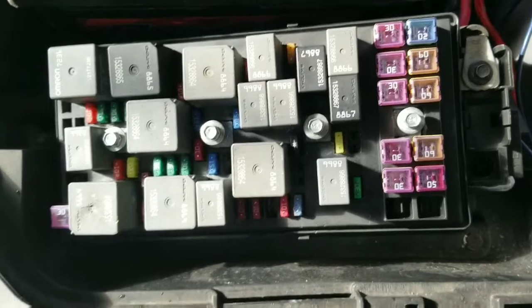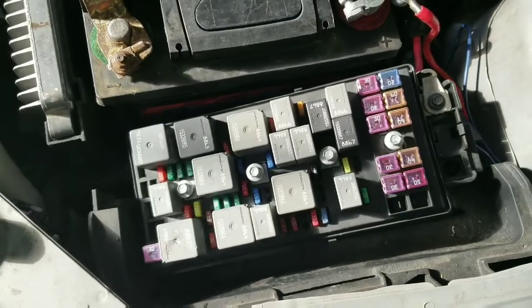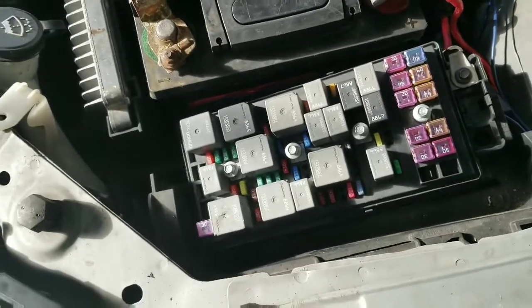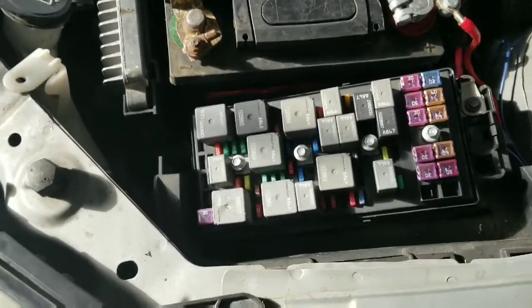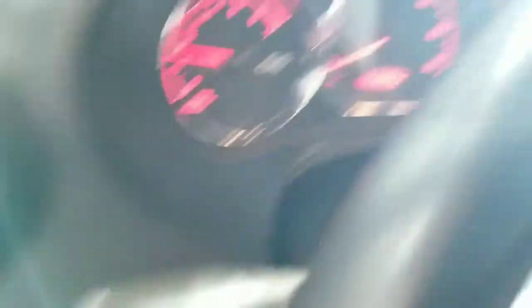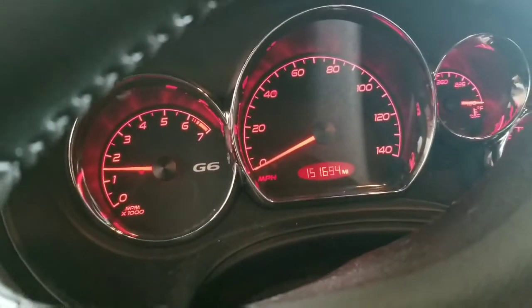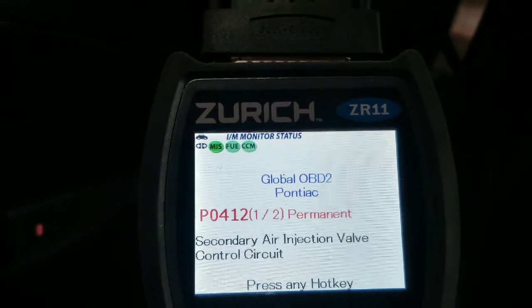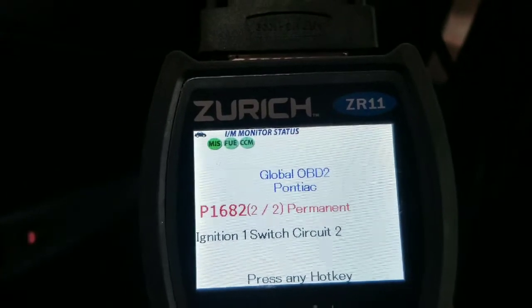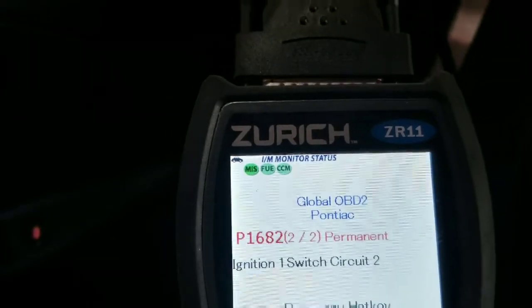This is the original fuse block, exactly as I got the car. There's no cover on the fuse block. That, coupled with the complaint of only having issues when it rains, I already know what I'm starting to suspect here. But let's verify the complaint. So right now the car is running — we have nothing on the dashboard yet. When we look at the scanner, I got a P0412 and a 1682. This 1682 is the important one — ignition one, switch circuit two. Why is this important? Glad you asked.